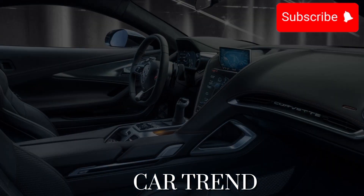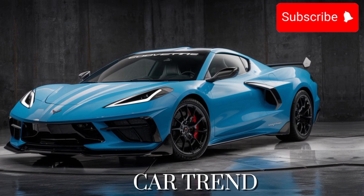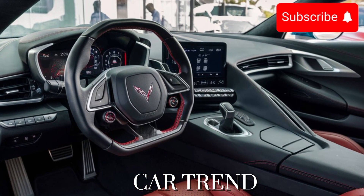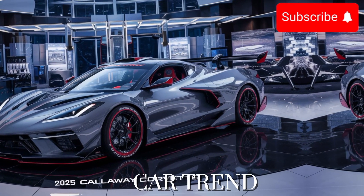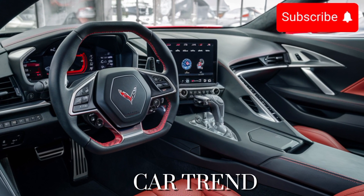One of the most exciting features of the 2025 Callaway Corvette is its advanced infotainment system. With a large touchscreen display and seamless smartphone integration, staying connected on the go has never been easier. Whether you're navigating to your next destination or queuing up your favorite playlist, the intuitive interface puts everything you need right at your fingertips.